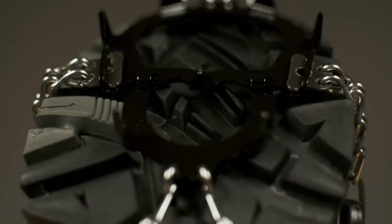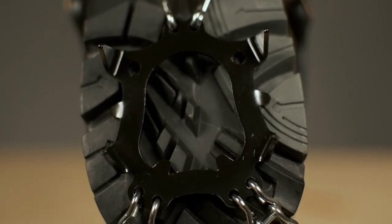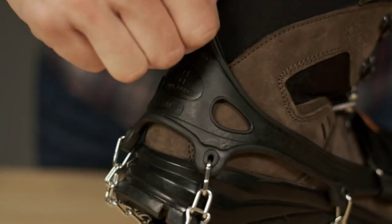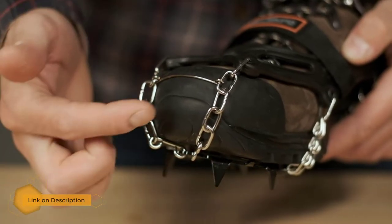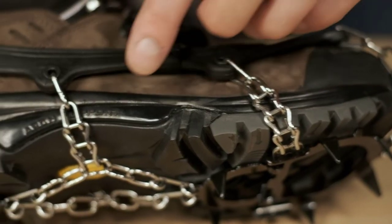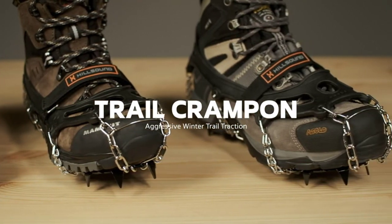Number one: Hillsound Trail Crampon traction device. The Trail Crampon features 11 carbon steel 2/3-inch spikes dispersed across an ergonomic plate system. These crampons provide excellent traction, disperse weight across the length of the foot, and help reduce muscle fatigue. Featuring reinforced doubling side chains, the high-quality elastomer harness fits a variety of footwear types and stays secure even in extremely cold temperatures. The addition of the strap ensures that this harness will not loosen in deeper snow conditions. Thanks to all of you.